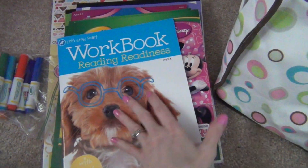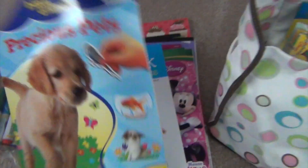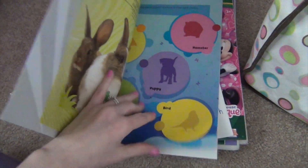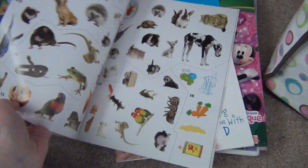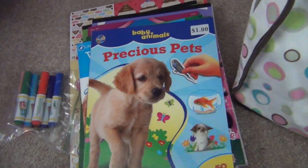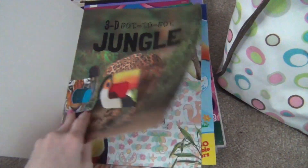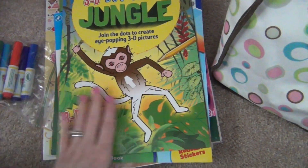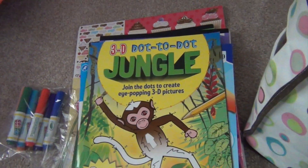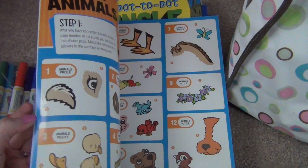In case I can sneak in some education, she's got a workbook for filling in blank letters and things like that. She also has the Precious Pets book - these little animals where you have to find the matching sticker to put on the silhouette - which is really cute. I brought the 3D Dot to Dot Jungle book; she's getting really good at dot to dot and I like how it's 3D, so it comes with glasses. I also found at the Dollar Tree a Lots of Dots animal dot to dot book.